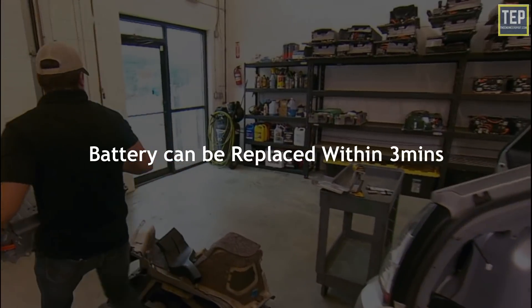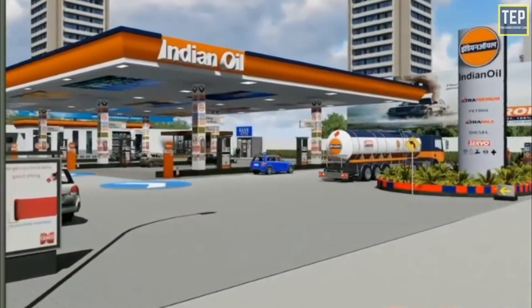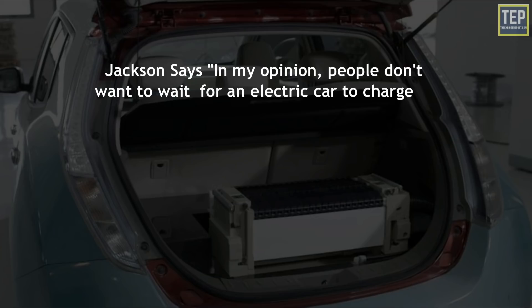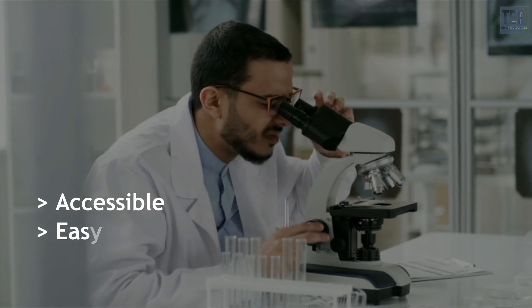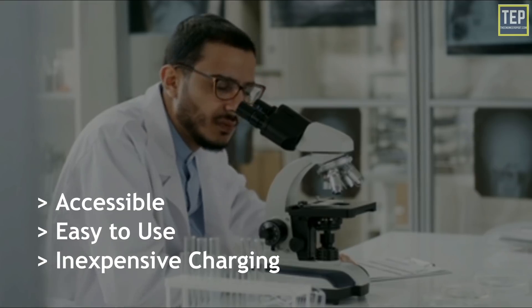According to Indian Oil, the battery can be replaced within three minutes, and Indian Oil service stations can be used as swap stations. As Jackson says: 'People don't want to wait for an electric car to charge up when they need to go somewhere. With our battery, we have a 90-second swapping system — mobility is a very important freedom, that's our philosophy.' A 2018 Harvard study suggests that a more accessible, easy-to-use, and relatively inexpensive charging infrastructure is needed to ensure the commercial success of EVs.